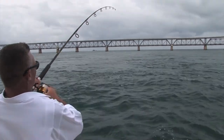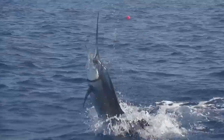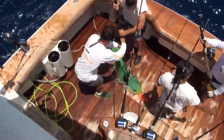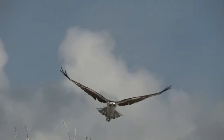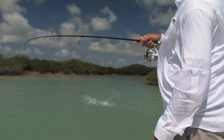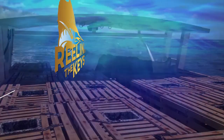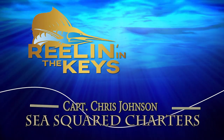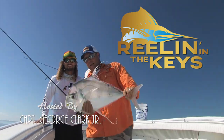Fish on! Yes! Oh, man! There's a sail on the flat, sail on the flat. That's a pair of slammers, boys. Nice fish. Reeling in the Keys with host Captain George Clark Jr.